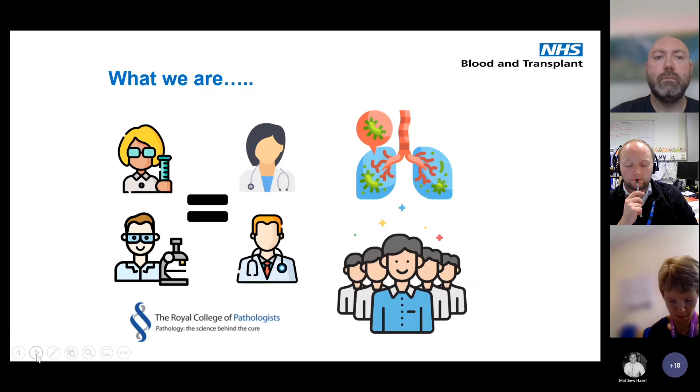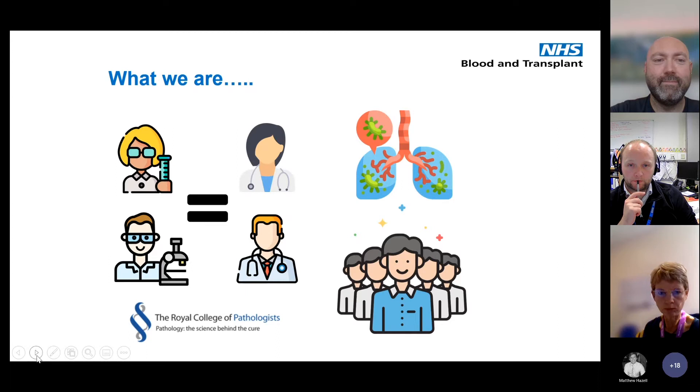We also see a wide range of medical and clinical staff in our departments. We pass exams set by the Royal College of Pathologists — part one and part two FRCPath. Tom has gone through the process of part two.